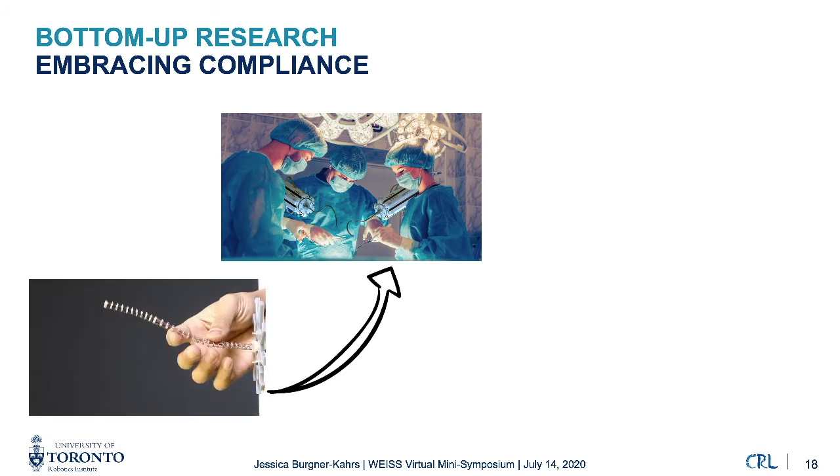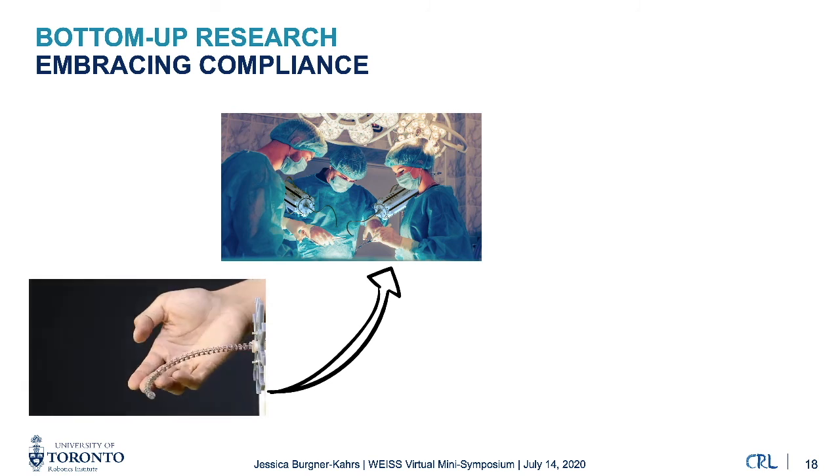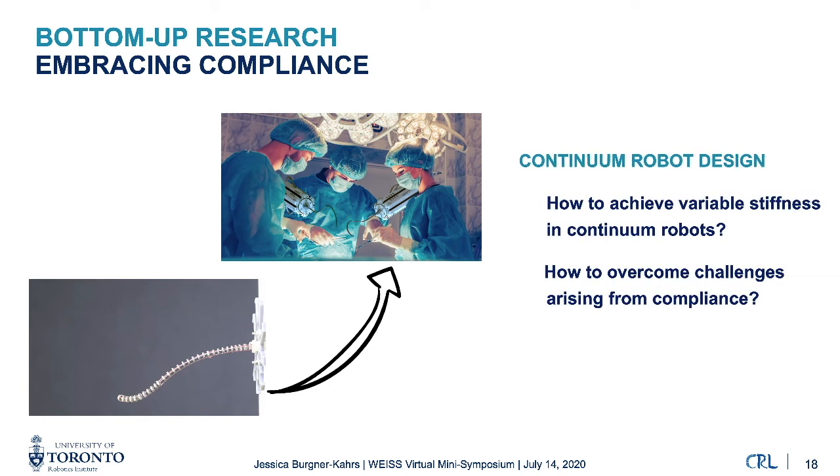The last area I want to touch on is embracing compliance. Continuum robots are inherently compliant, composed of elastic materials that make them versatile and safe to use even within the human body. This compliance is a great asset — it enables embodied intelligence — but also a challenge, as any acting force will deform the robot significantly and limits the forces that can be applied. For the past years in my lab, we have been looking at ways to achieve variable stiffness in continuum robots, such that the robot can be compliant when desired and stiff when needed.